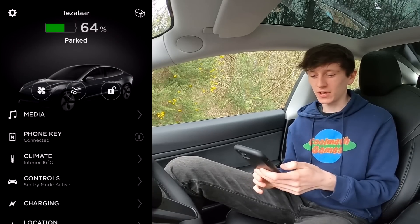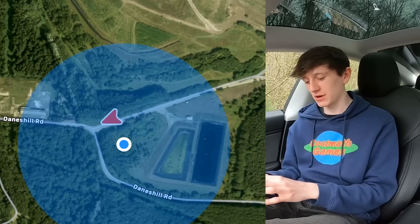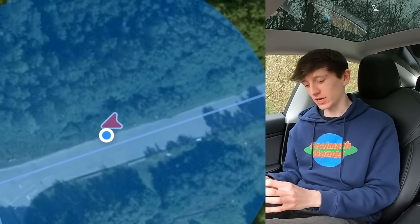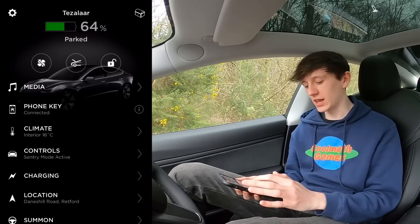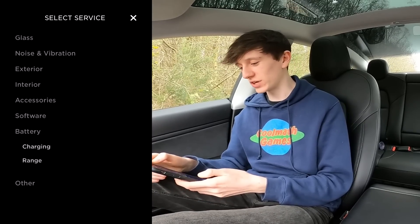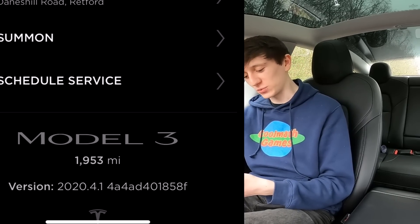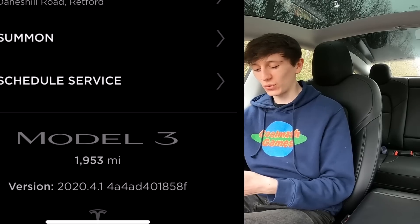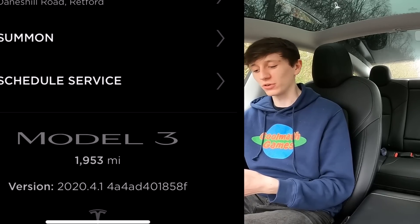We've had a look at charging already — this is just the same as clicking the battery at the top. Location shows exactly where you are at all times, and if you go into it you can see a map with the car's specific location and your specific location. The car is the little red one and I'm the little blue one, and you can choose between normal map or satellite map. Schedule service is fairly self-explanatory — you can choose what the issue is and get it booked without having to talk to any humans, which is always a bonus. At the bottom of the screen it shows your current mileage — mine is 1,953 — and the software version, which is 2020.4.1.